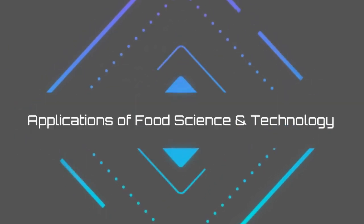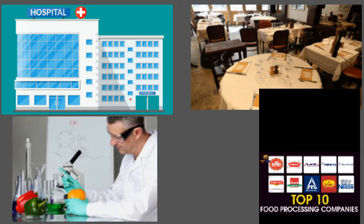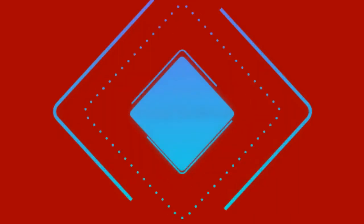Applications of Food Sciences and Technology: graduates or post-graduates in food technology can go for jobs in different domains like hospitals, restaurants, flight kitchens, academic institutes, food analysis laboratories, food processing industries, catering establishments, and more.